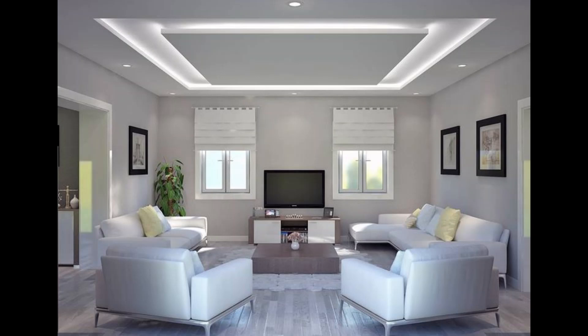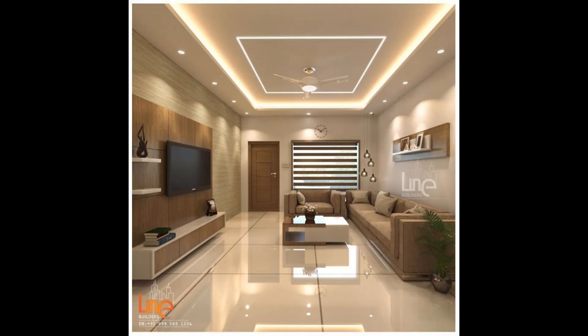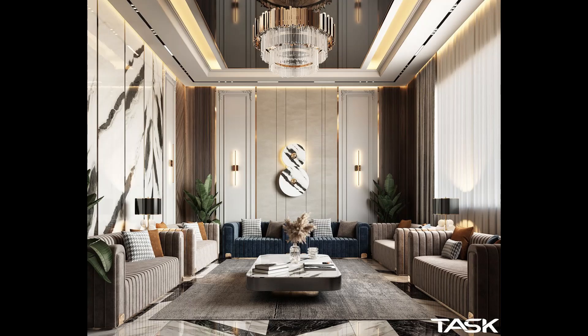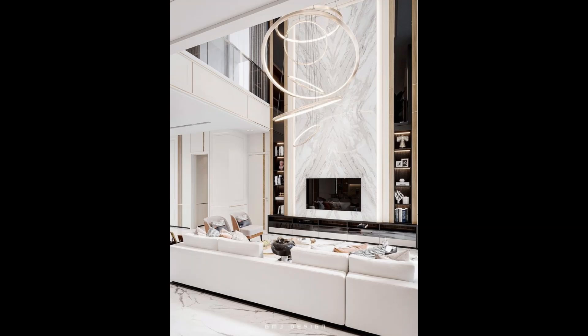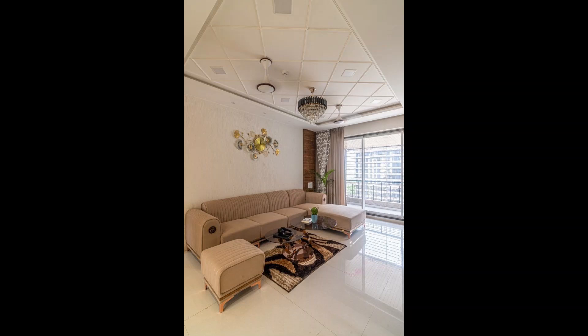Lighting plays a vital role in highlighting the beauty of your ceiling design. Creative lighting techniques can enhance the luxurious feel of your living room. Let's explore some innovative lighting ideas to complement your ceiling designs.